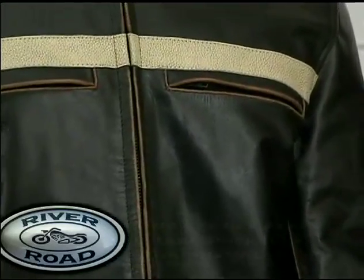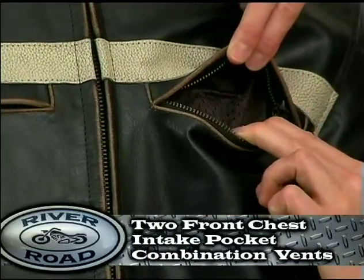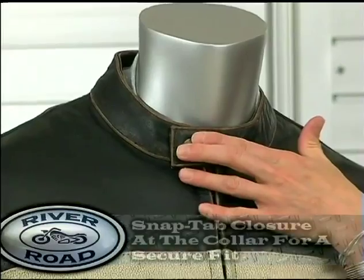Venting comes from two front horizontal chest intake pocket combination vents and one 10 inch rear vent across the upper back. The snap tab closure for the collar gives a secure fit.